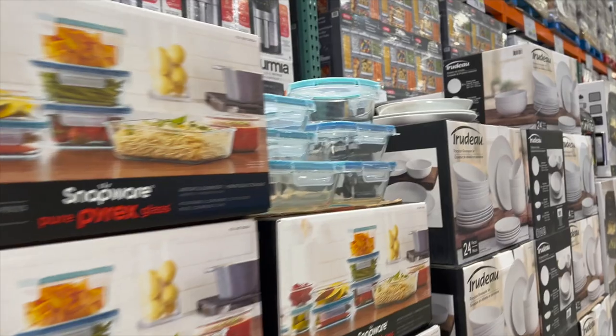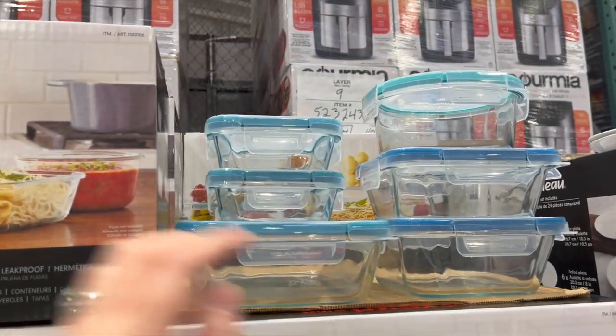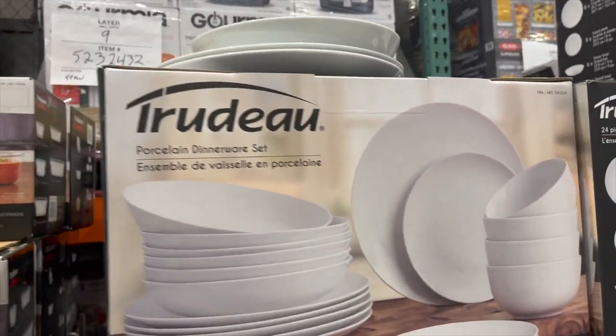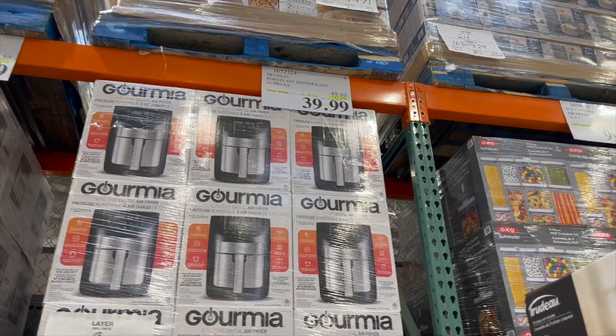The Snapware glass food storage set, 18 pieces, is $4 off for $29.99. The Trudeau 24-piece porcelain dinnerware set is $10 off for $39.99.